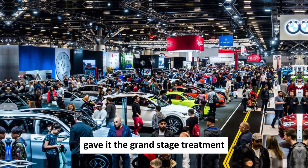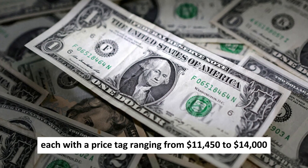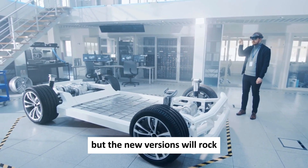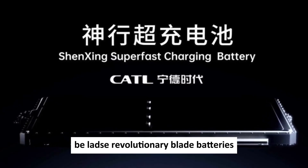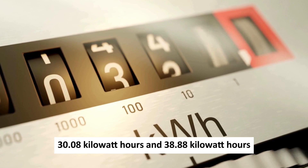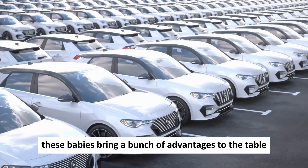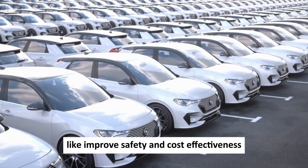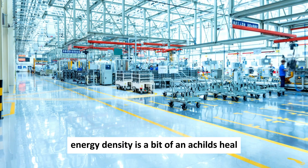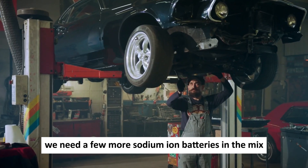BYD gave the Seagull the grand stage treatment at the Shanghai Auto Show. This model comes in three different versions, with price tags ranging from $11,450 to $14,000. The current models sport LFP batteries, but the new versions will feature BYD's revolutionary blade batteries with capacities of 30.08 kWh and 38.88 kWh, powered by sodium-ion batteries. These batteries bring advantages like improved safety and cost-effectiveness, though energy density remains an Achilles heel — to match the energy capacity of lithium-ion batteries, more sodium-ion cells are needed.